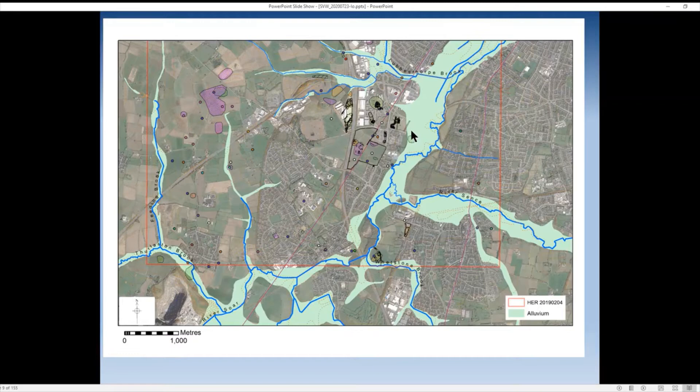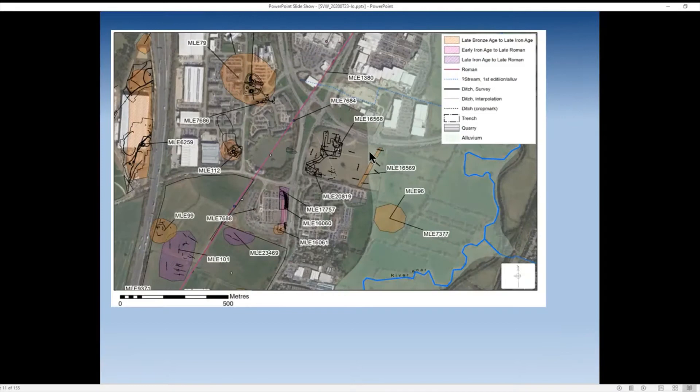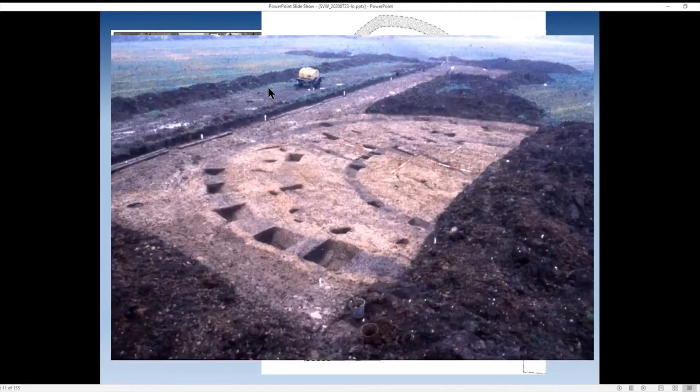Here are the sites we know of from the historic environment record. The black lines show ditches and pits, and the coloured shapes show broader outlines of known archaeology and past settlement. In a bit more detail: here is Saw Valley Way, the Narborough Road, our site, and nearby sites. Up here you can see an enclosure with roundhouses, excavated in the early 1980s by the then Leicestershire Archaeological Unit and University of Leicester students under Patrick Clay.